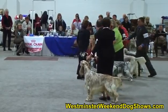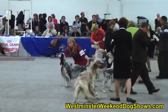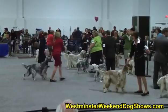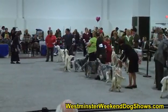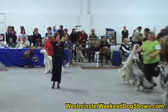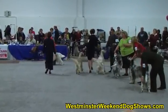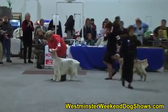She'd like the back line to go back so the dogs being considered can take full use of the ring. She's pulling up one of the champions along with the Winner's Dog. Looks like she may have made her final selection.